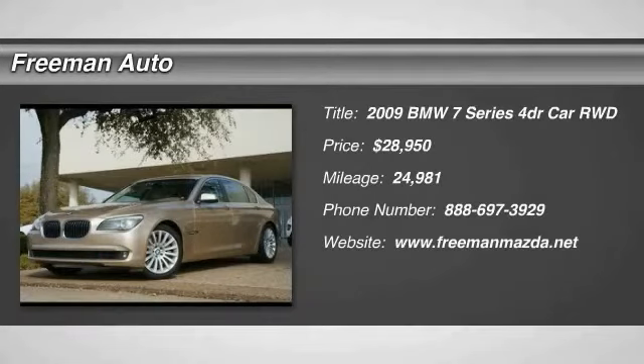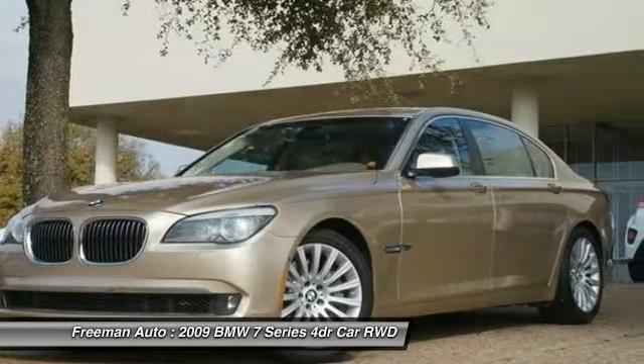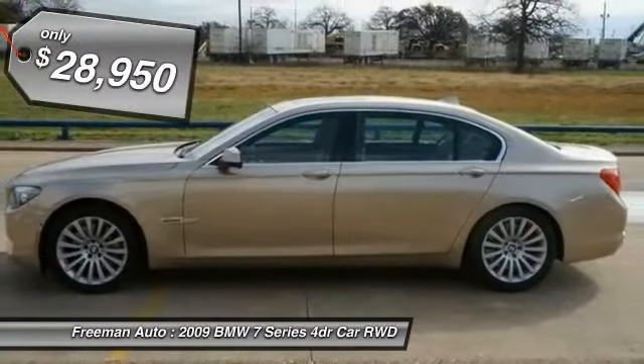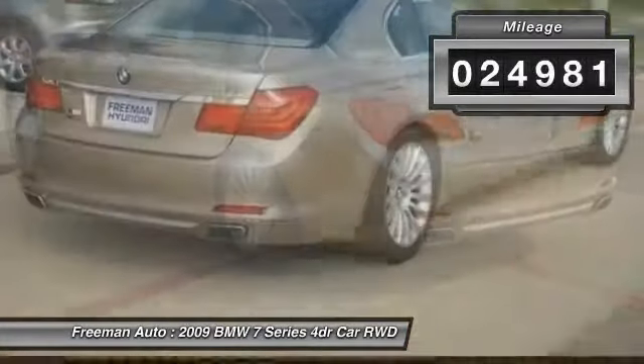The 2009 7 Series. The BMW 7 Series is the BMW 4Runner. This full-size sedan has always represented the top of luxury and technology and is priced below $30,000. This vehicle has less than 25,000 miles.